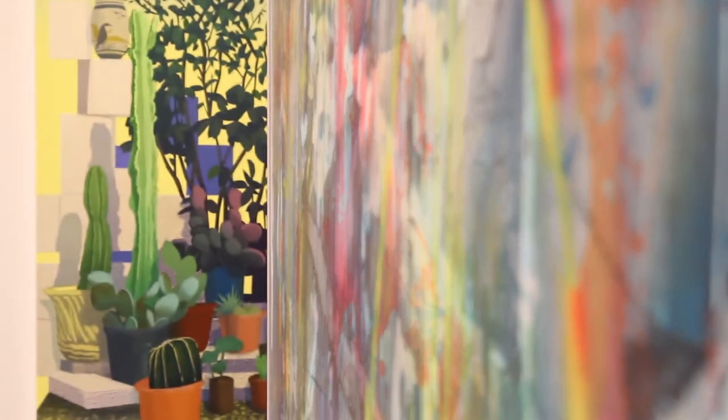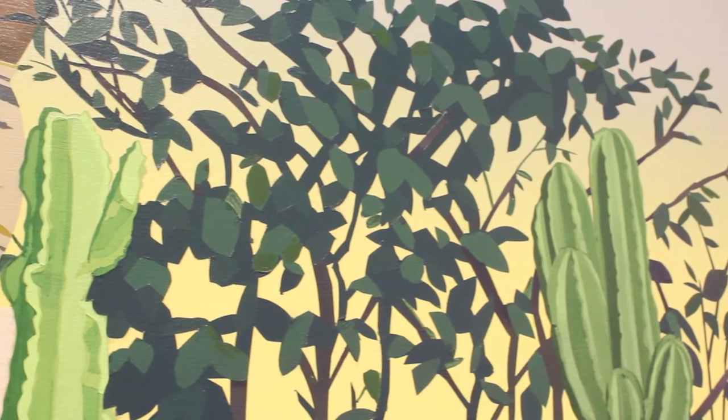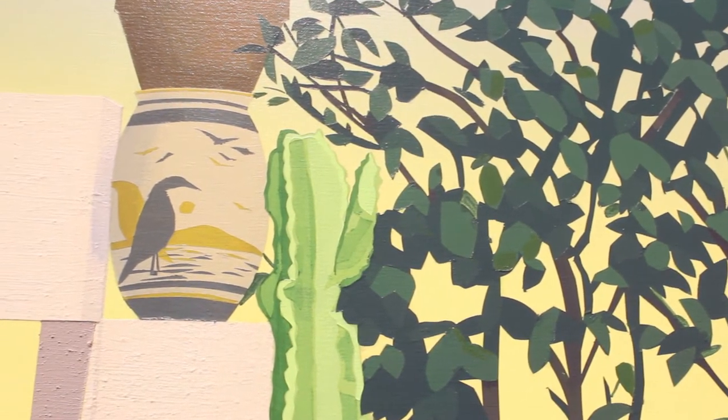Behind me also is Robert Minervini's work. Robert is an Oakland-based painter who has his MFA from the San Francisco Art Institute, and we thought Robert would be a wonderful artist to bring to Palm Springs because of his interest in these utopian compositions of landscape and man-made forms.